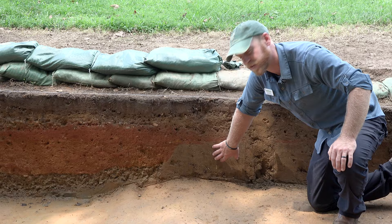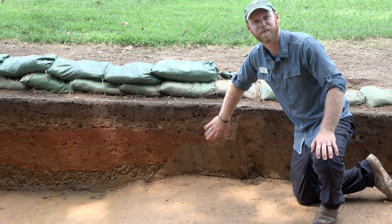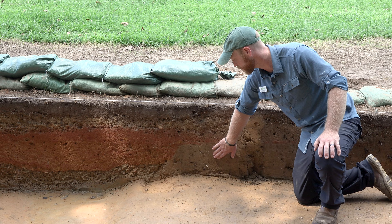Now what this sand actually represents is the archaeological backfill from 1941, when this space was originally dug. They dug the square down, they put their soil back, and then in the 50s, they built this road. So chronologically, even if we didn't know the dates, we'd know this was earlier than this.